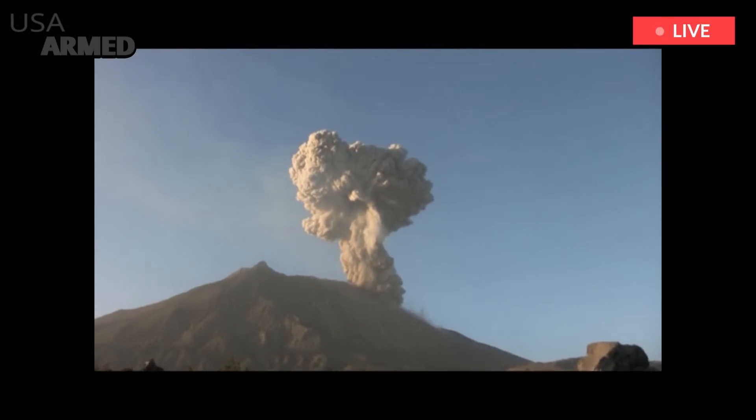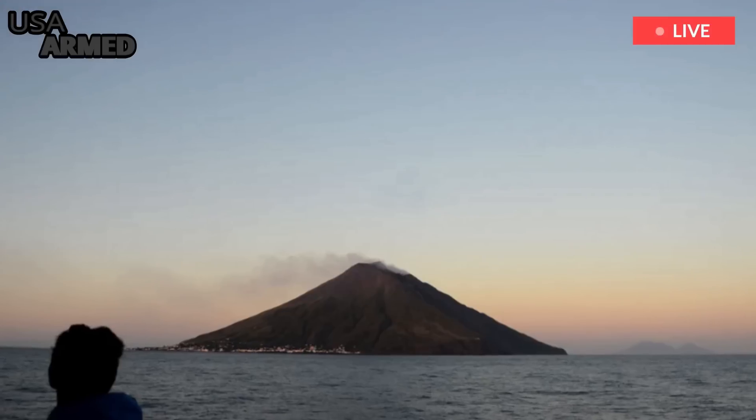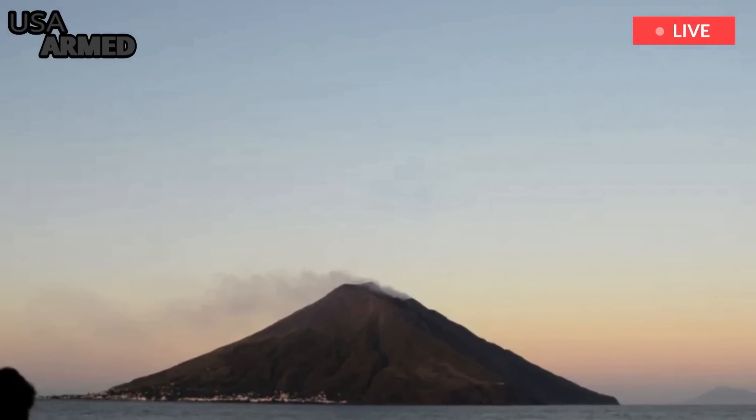Mount Stromboli is one of the busiest volcanoes on the planet. It has been erupting continuously for thousands of years, and almost continuously since the early 1930s.